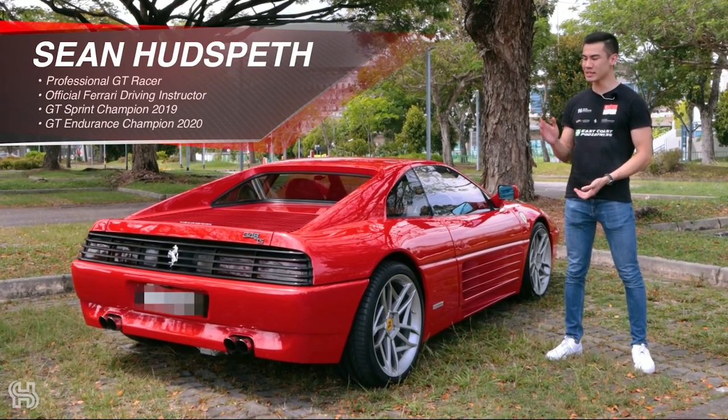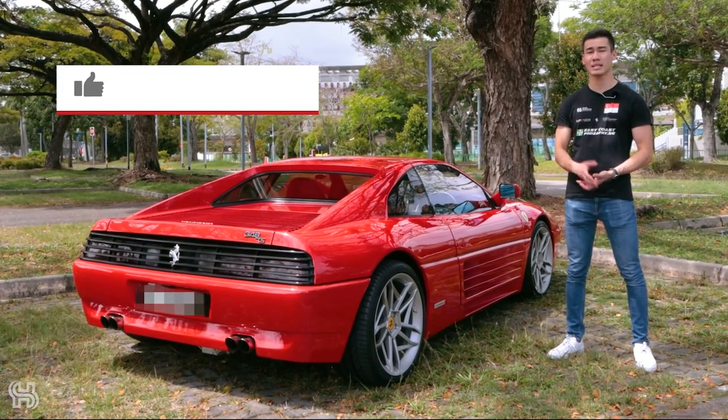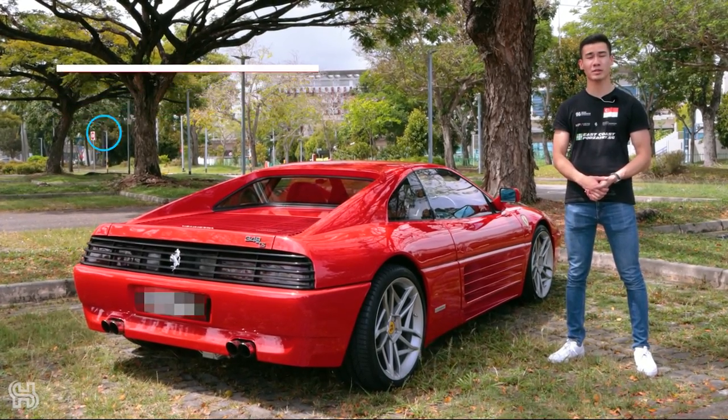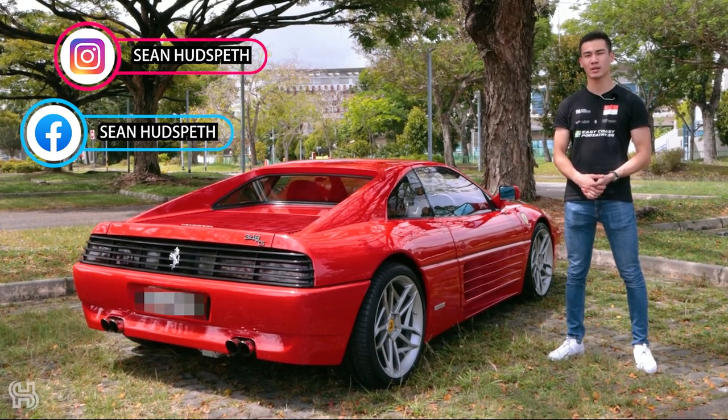What a great day — I really enjoyed the 348. I hope you guys liked the video. If you did, make sure to like and subscribe, and leave a comment down below if you have any questions. Also make sure to follow me on my social media. I'll be racing once again with Ferrari in 2022 — stay tuned.